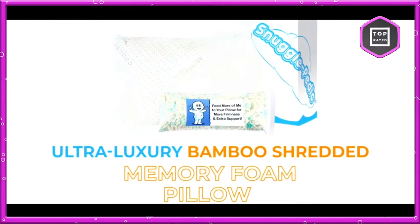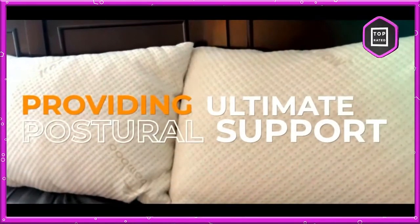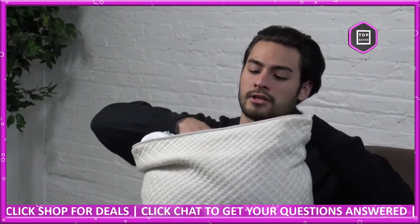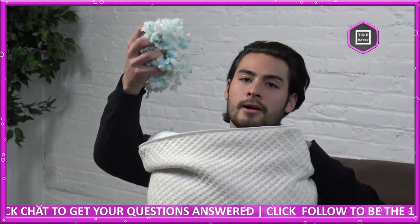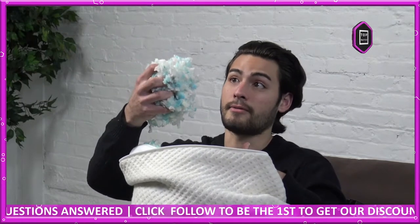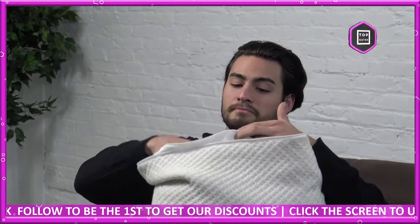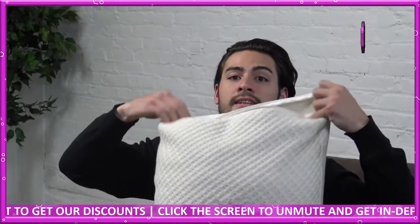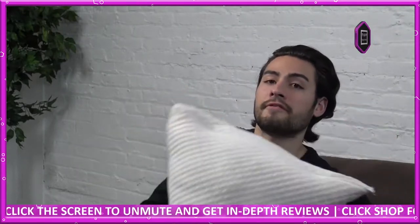Its pressure-relieving technology conforms to any shape to further give orthopedic support to your neck, shoulders, head, and back. If it's overfilled and you don't want that much in there, you can always take some of the bamboo memory foam out — you can remove clumps to form it to however much you want. It's priced at $49.99, which is a great price for a pillow, especially one that's going to last you many years because it can be formed into any shape and stiffness you want.